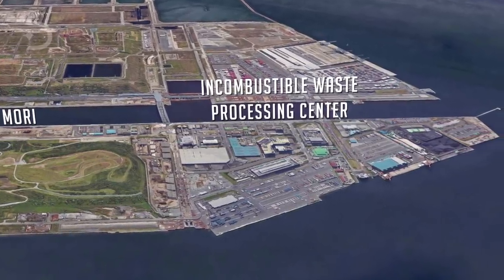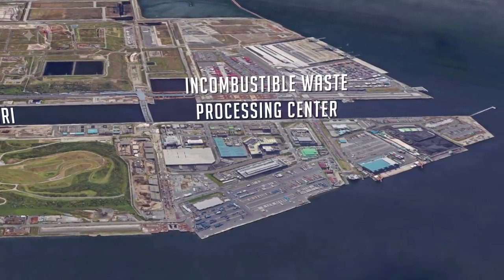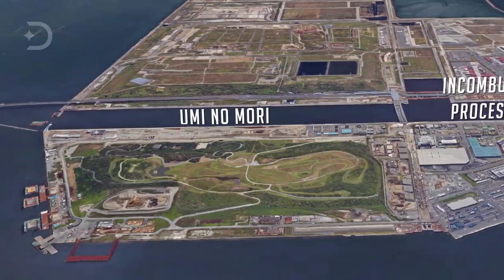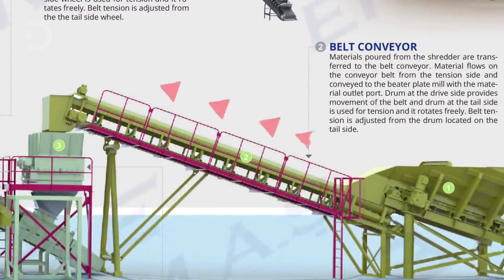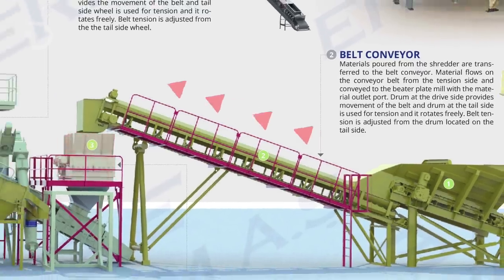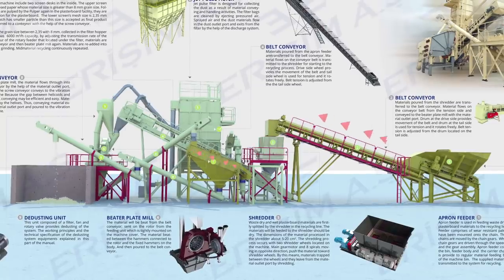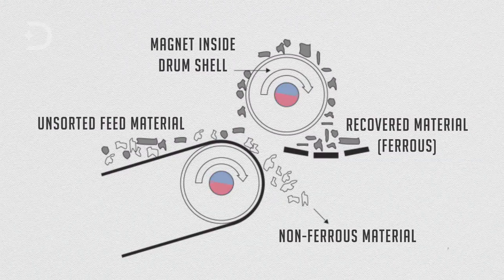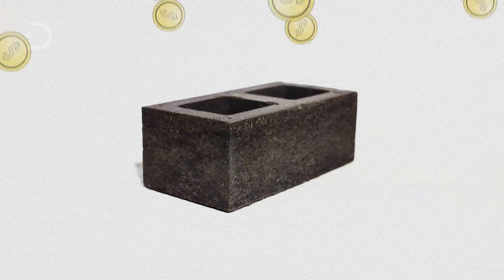The majority of incombustible trash is handled by the Chubo Incombustible Waste Processing Center, which is built on a landfill beside Uminomori, and it handles around 60,000 tons of trash each year. Wheel loaders push the incombustible waste onto conveyor belts leading to hulking rotary crusher machines, inside which are 280-pound metal hammers that pulverize the waste into bits. These are then separated with magnets into iron, aluminum, and other non-burnable metals.